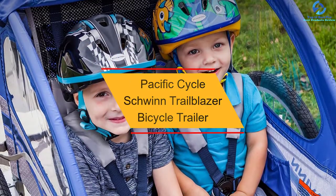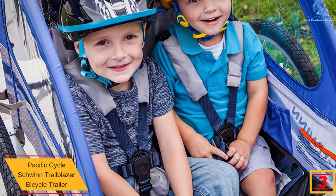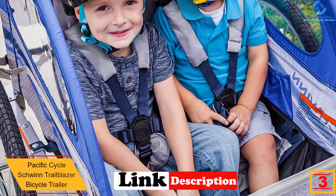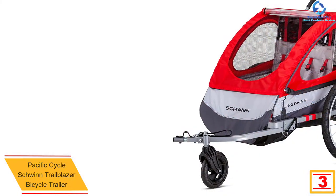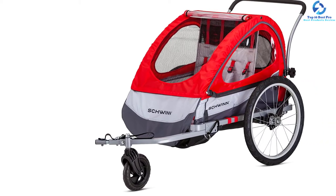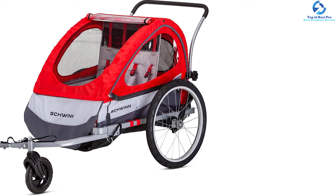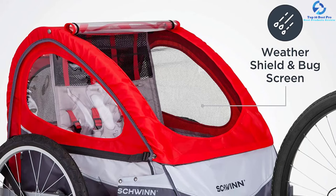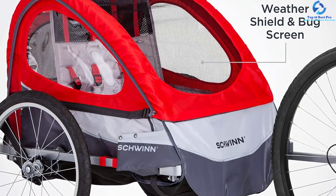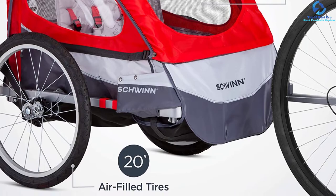At number 3, we have the Pacific Cycle Schwinn Trailblazer Bicycle Trailer. Since the build of the trailer determines how long it will serve, here is a durable trailer that will suit you for years. The trailer is constructed from durable and lightweight aluminum frames, hence lasts for years and is easy to store. It also features large 20-inch pneumatic tires to ensure it delivers optimum performance. With the handlebar and swivel front wheel, the trailer is ideal for use on a number of bikes. It is a safe cycle child trailer with a parking brake to keep it stable when in stroller mode. Apart from this, it has padded double seats. With the quick-release wheels and foldable design, it is an easy-to-store trailer.